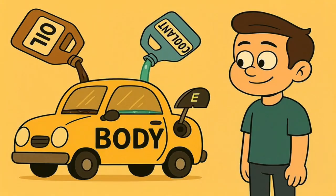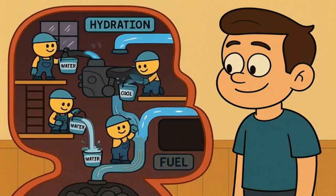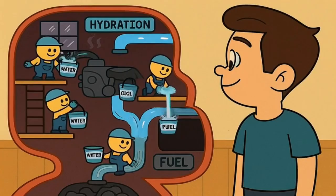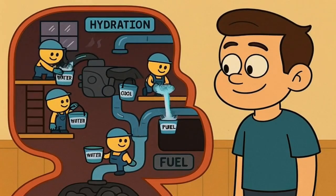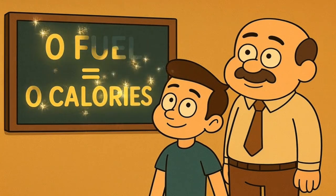Drinking water is like putting oil and coolant in your car. The car absolutely needs them to function, but they aren't the gasoline that makes it go. Your body sees water, says thank you, uses it to do all its important water-related jobs, and that's the end of the story. No fuel was provided, so the energy count is zero. Zero fuel equals zero calories.